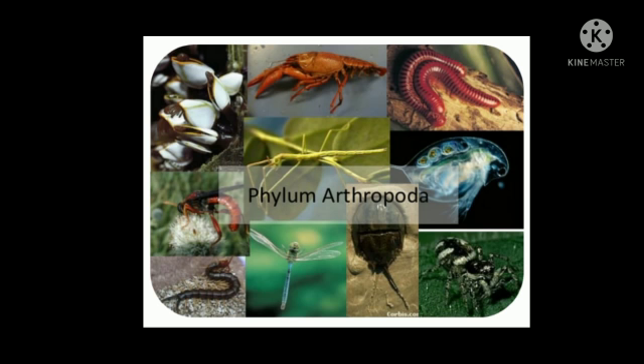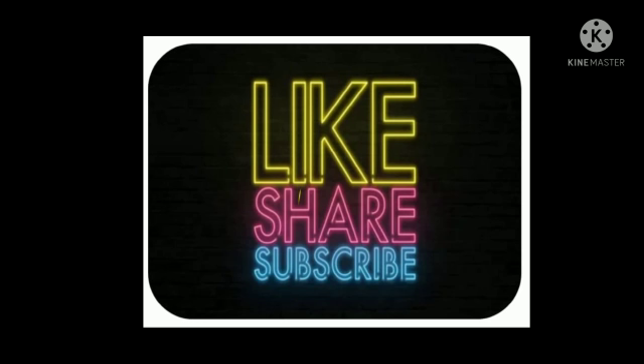Guys, we will know about some species that belong to the phylum of Arthropoda. But before that, I just want to tell you, do watch this video till the end. And if you guys like it, do subscribe, share, and like as much as you can.